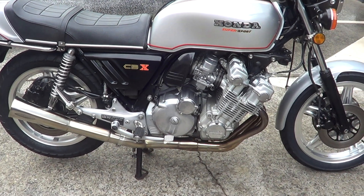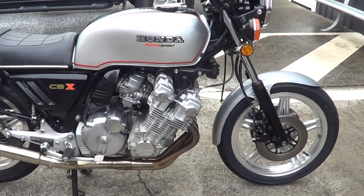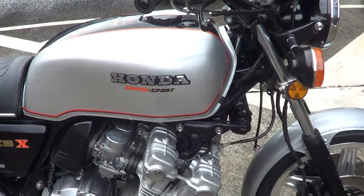G'day, it's Rob here from North Coast Moto Classics. Got a 1979 CBX 1000. This is a really clean bike, this one. Runs like an absolute gem.